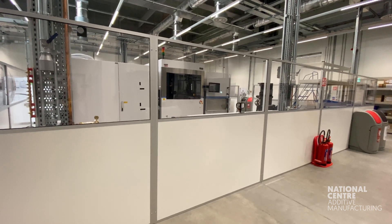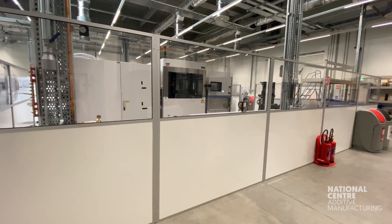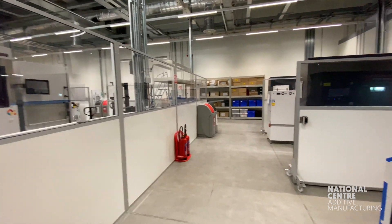The machines that you see here today have been purchased in one of three ways: through the MTC's membership scheme, through leases, or through direct purchases.